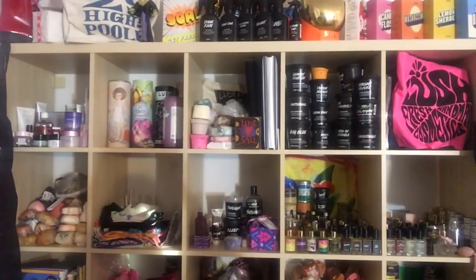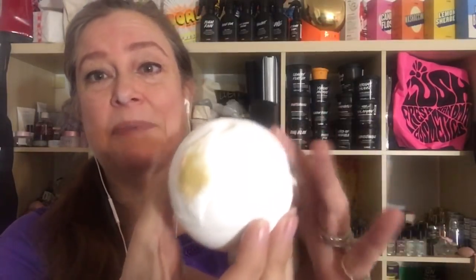Lush is also going to be selling their So White bath bomb and their So White shower gel. They're selling the shower gel in the 250g medium size. Both are called So White and are made with apple infusion, orange flower, and bergamot — fruity and somewhat floral. It smells like a crisp green apple. The bath bomb has blue and green colors in it, is a slow fizzer, and I have a tub demo of it plus a demo video of the So White shower gel — I'll put links to both below.